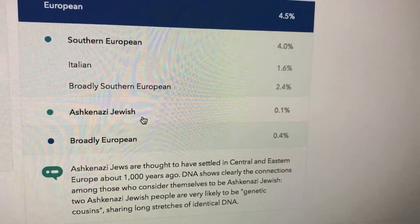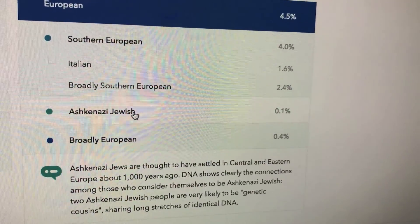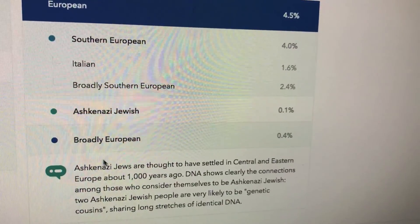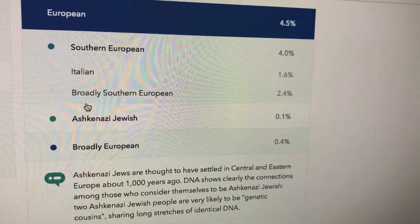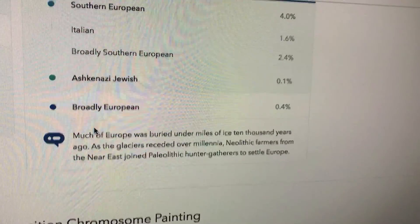I have a small amount of Ashkenazi Jewish ancestry. So one of my ancestors from about a thousand years ago — or probably more like a couple hundred years ago — was an Ashkenazi Jew. And then 0.4% broadly European.